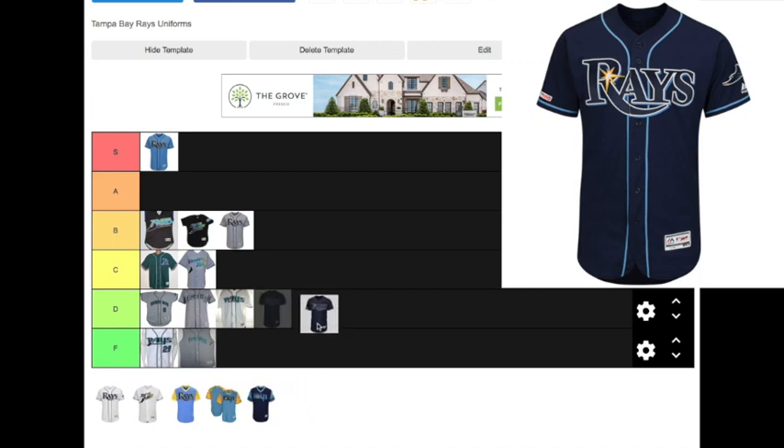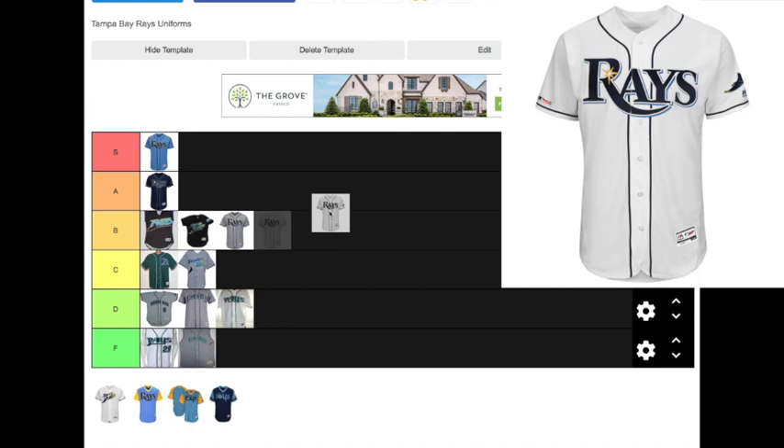Next up, the second alternate jersey that the Rays wear today — the navy blue. This is arguably the best Rays jersey ever, at least that's what some fans will say. I think the S tier Columbia blue is still better, but I'm dropping this one at A. It is one of the nicest jerseys the Rays have ever worn. The home white standard Rays jersey they wear today is really nice, although it doesn't really stick out that much — the two blue ones are a lot better. I'm going to drop this one right next to the road gray in the B tier.